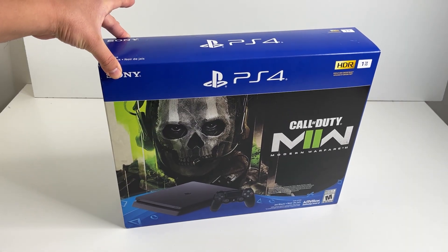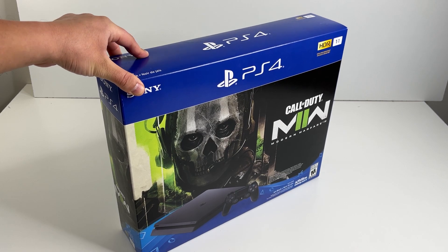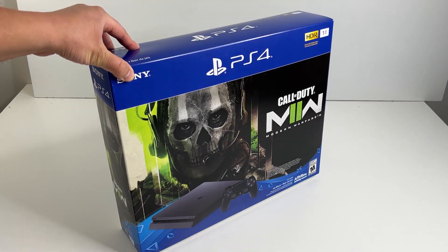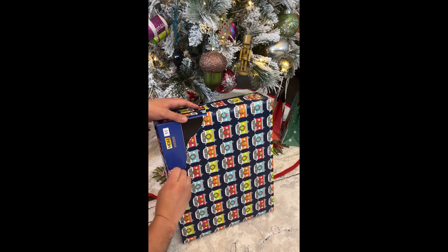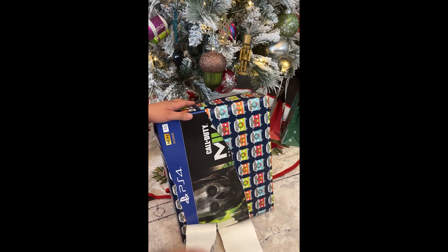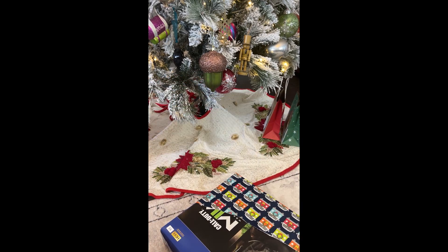If you got this, you must really want a PS4 — not like this guy who was hoping for a PS5 instead. He opened it up in the morning and said: 'What the shit is this? It's a PS4. God damn, it's going back to GameStop. I don't want this.'